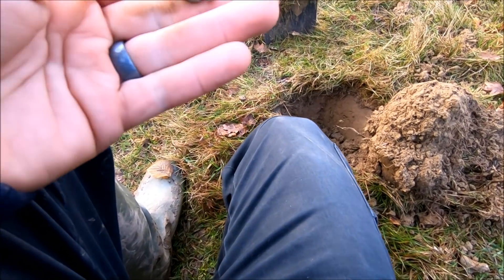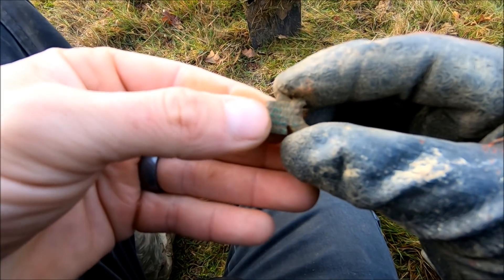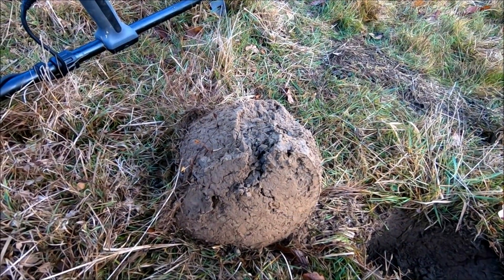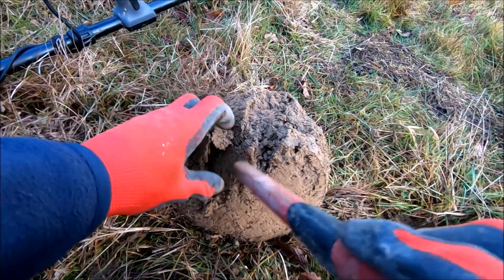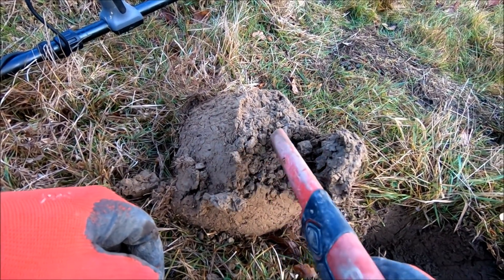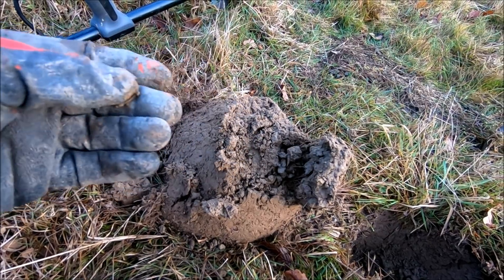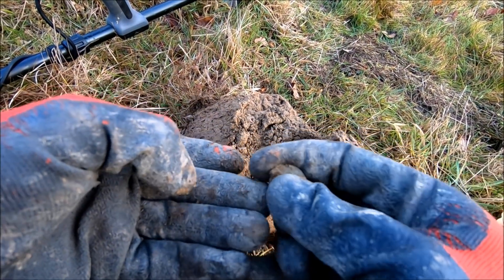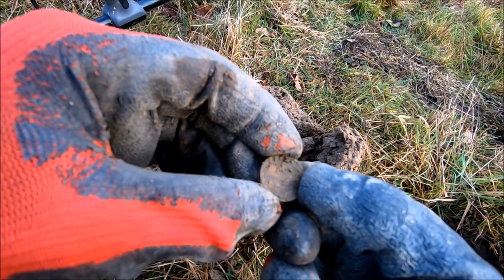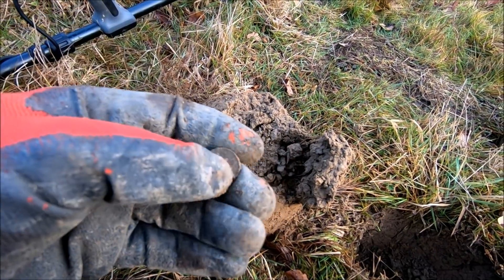Right, next up. Just pulled this out. Don't know if you're getting the detail off that — it's got a bit of a pattern on there. I've not got a clue what it is. This one's in the clod somewhere. That's looking cornish. Is that a coin? That is a coin. What have we got then? I think that's modern. I'll have to give that a quick clean up and I'll let you know. But first glance, I'm going to say that's modern.